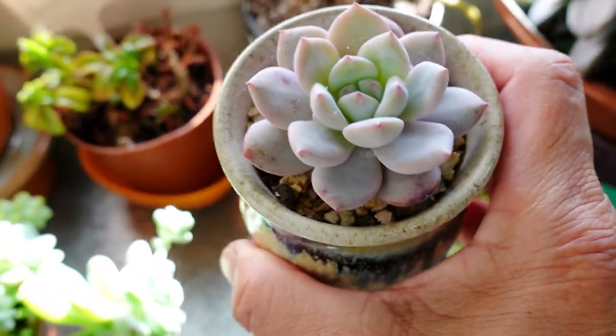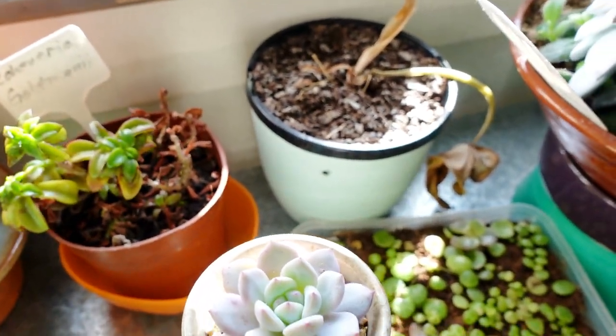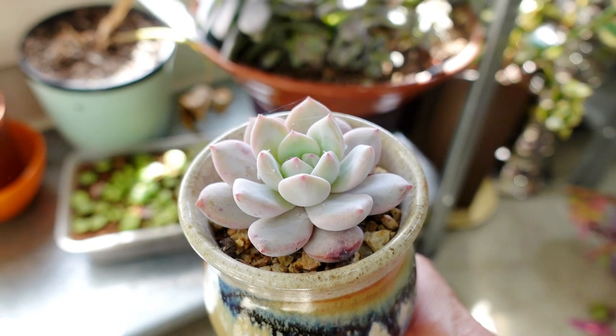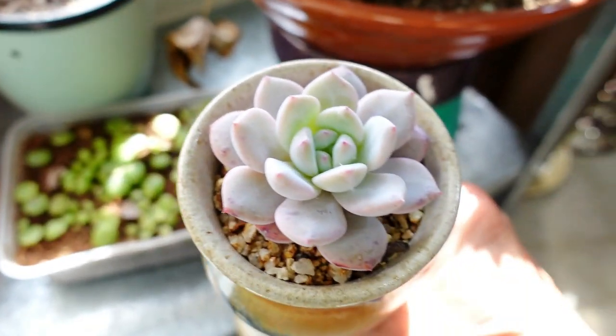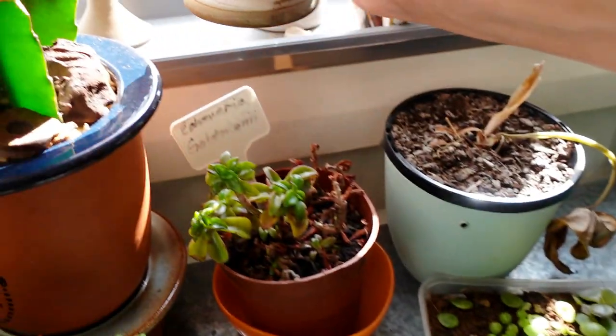Echeveria hoshikagi — this is my hoshikagi. Oh, look at that gorgeous plant — beautiful, beautiful plant. Okay, so it's coloring up nicely.